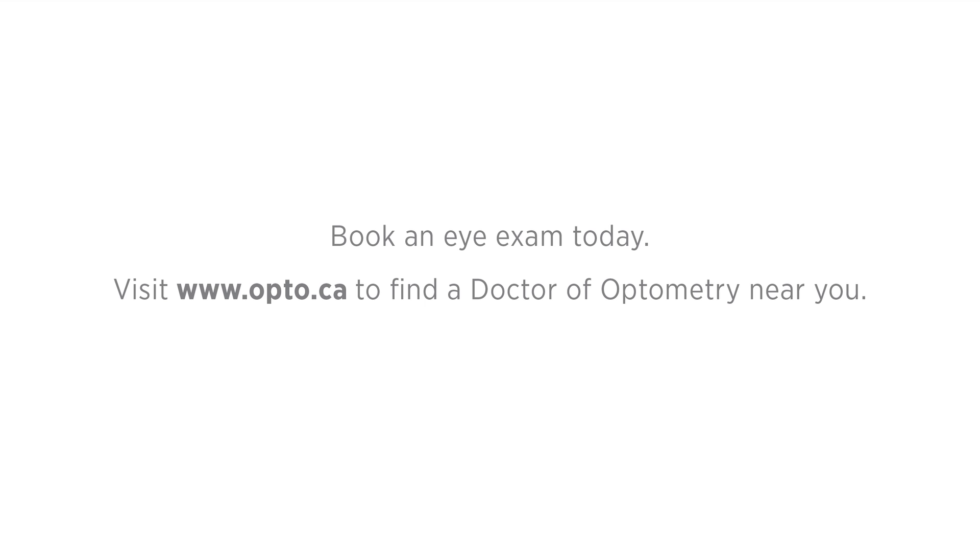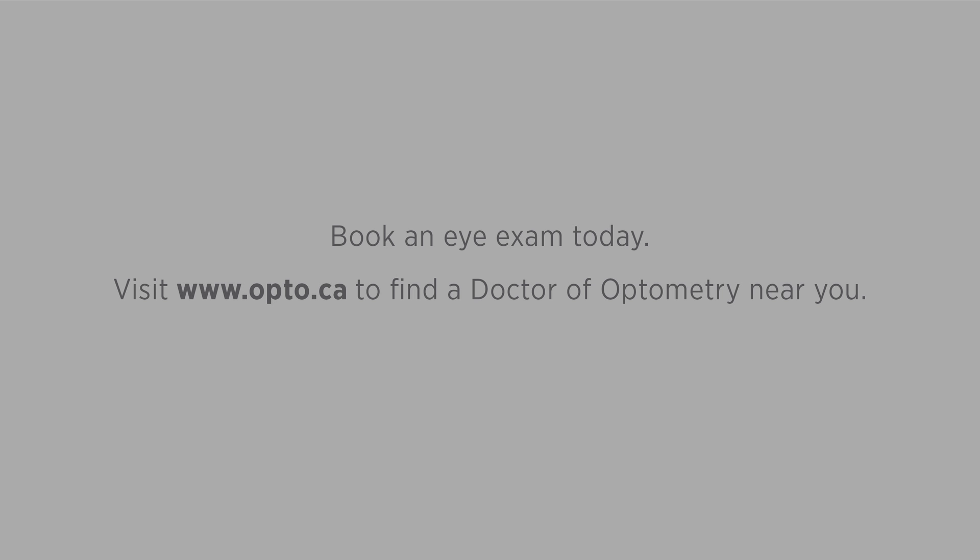Your vision is priceless. Routine eye exams by a doctor of optometry not only ensure good vision and eye health, but peace of mind.